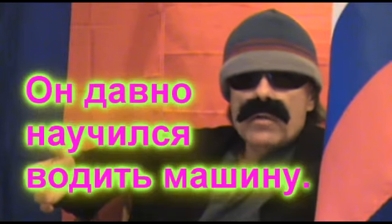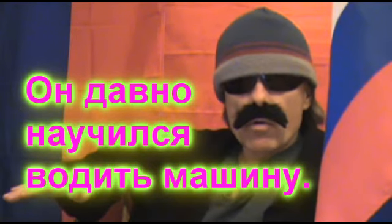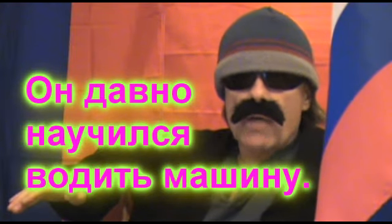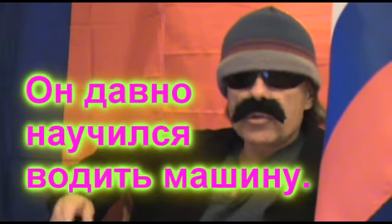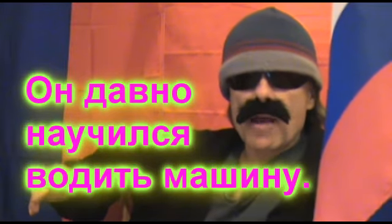Он давно научился водиться машину — that means he learned to drive a car long ago. The word of interest in this sentence is водиться, which means to drive or to lead. Interestingly, there are two other forms of водиться that exist. While водиться is considered to be the indefinite imperfective aspect, вести is the definite imperfective aspect, and повести is the perfective form.